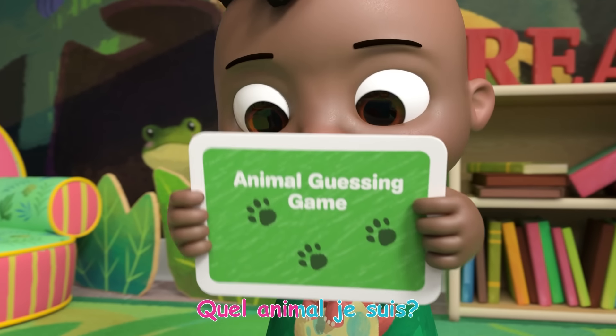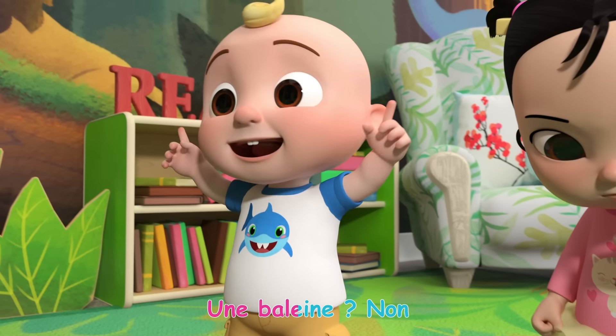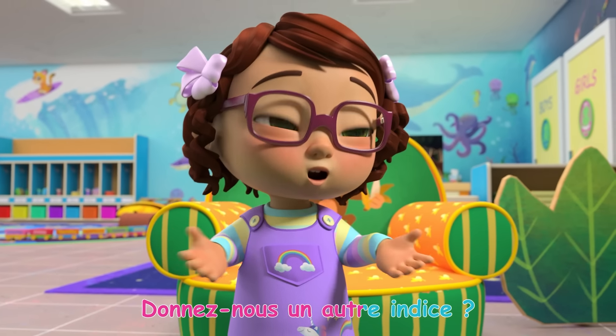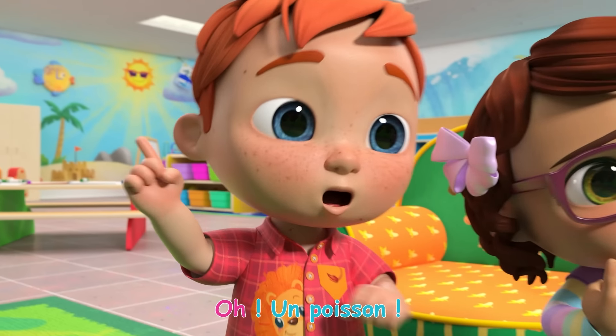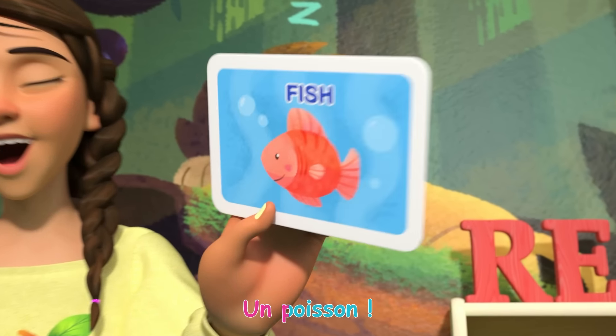Animaux, animaux! Quel animal je suis? Une baleine? Non! Une palourde? Non! Donnez-nous un autre indice! Un poisson! Oui! Un poisson!